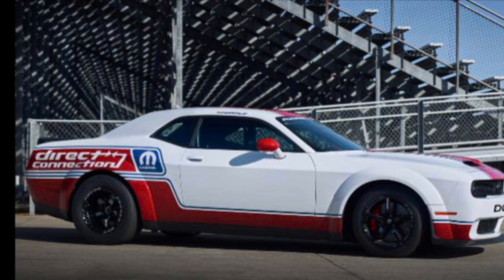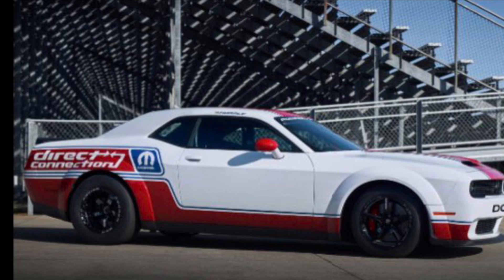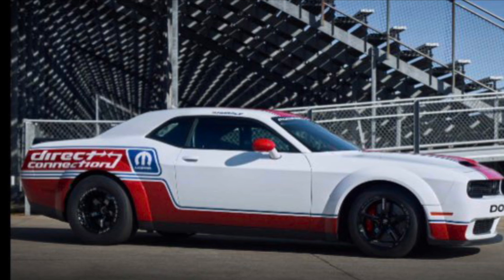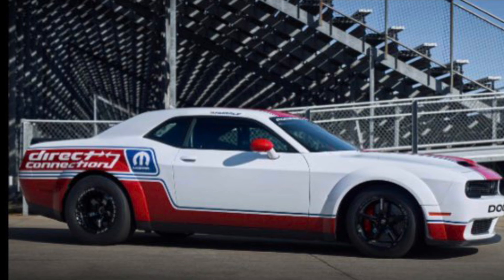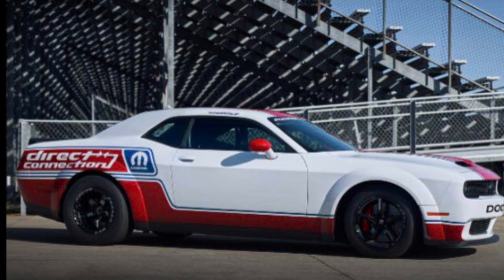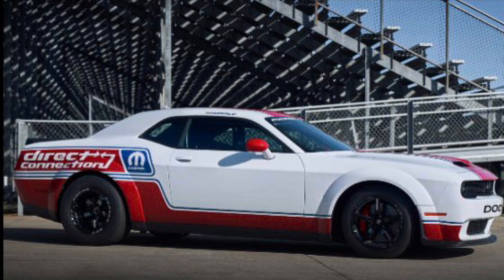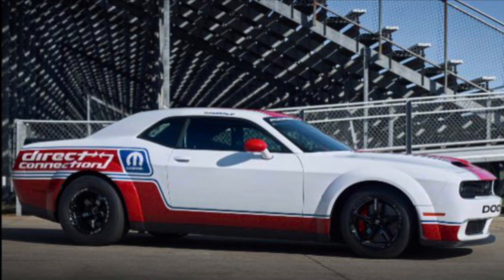It has all the Direct Connection decals on it so you don't know exactly what it is. I was kind of expecting a different hood, and that's probably why they have just a normal Red Eye Super Stock hood on it. In my opinion, I think this is the car they're releasing. As far as whether it's going to come from OEM with a parachute, drag racing wheels and tires, and lighter weight seats — probably not.